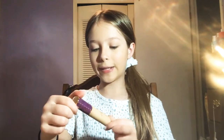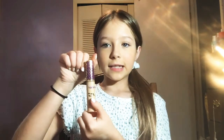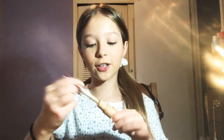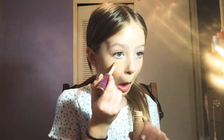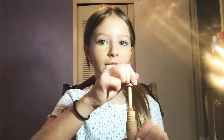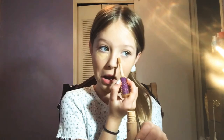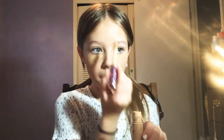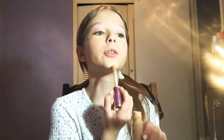I am using the Tarte Shape Tape concealer in the shade Medium — it's a little dark. I used to be really dark in the summer and now I've gotten so light. I feel so light for me now and I need to get a different shade for like the winter.